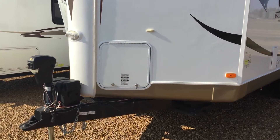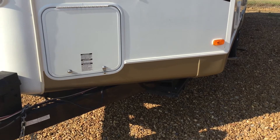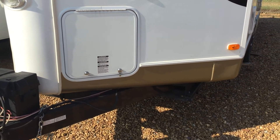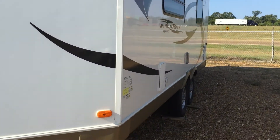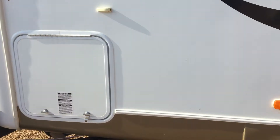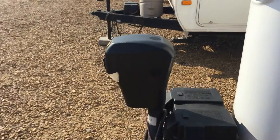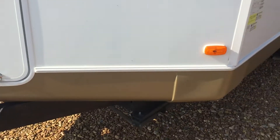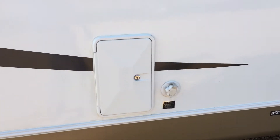This trailer does have a full power suite: power tongue jack, power stabilizer jacks, power awning. Everything you'd normally have to crank on is 12-volt powered now. This does come with two dual 30-pound LP tanks, and they're easily accessible up here on the front from both sides. We've already got our power tongue jack and our battery box.